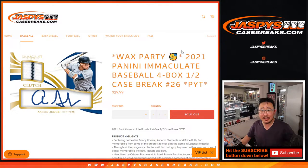Hi everybody, Joe for JaspiesCaseBreaks.com coming at you with 2021 Panini Immaculate Baseball 4 box pick your team number 26. Second half of that case that we popped open yesterday, and at the end of the break, a little wax party giveaway too.